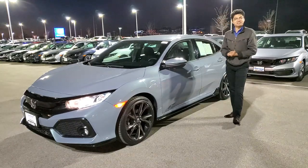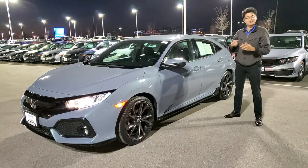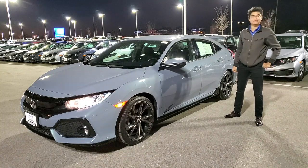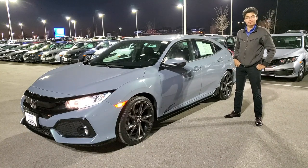Hi guys, my name is Joseph here at Russ Darrell Honda. I'd like to show you one of my fantastic certified pre-owned vehicles. This right here is a 2017 Civic Hatchback Sport.